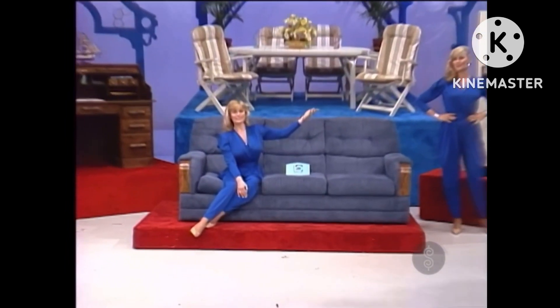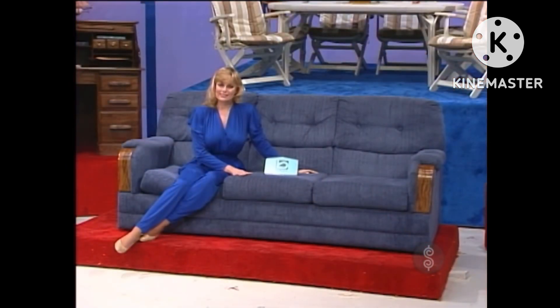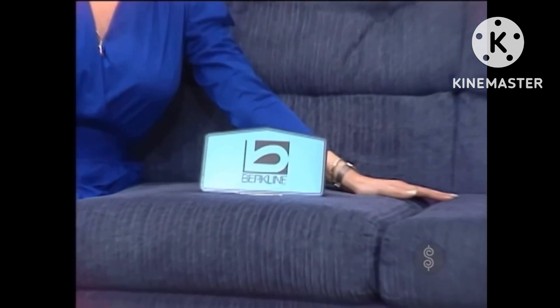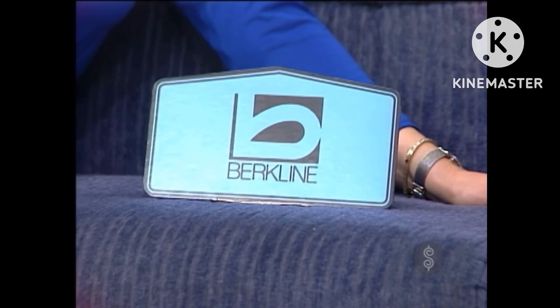And finally, for the living room, a comfortable sofa sleeper. Berkline's queen-size sleeper bed designed for a casual, comfortable lifestyle. This versatile piece features deep pillow backs, padded arms, and oak wood trim from Berkline.